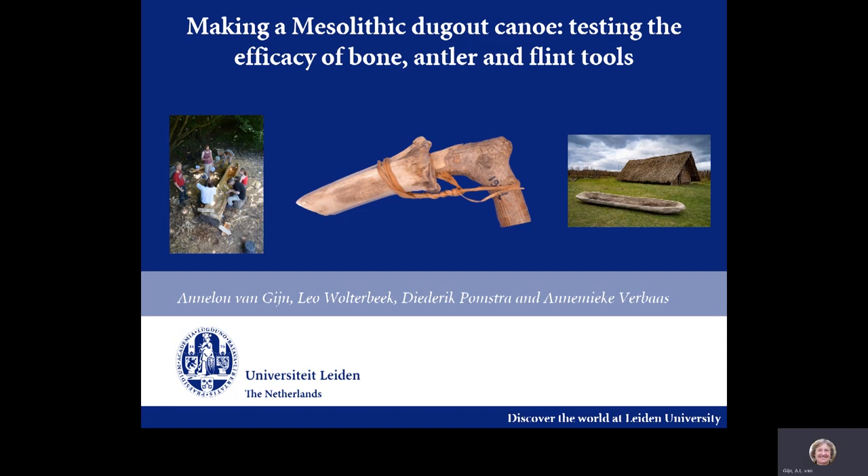The title of our presentation is 'Making a Mesolithic Dugout Canoe: Testing the Efficacy of Bone, Antler and Flint Tools.'